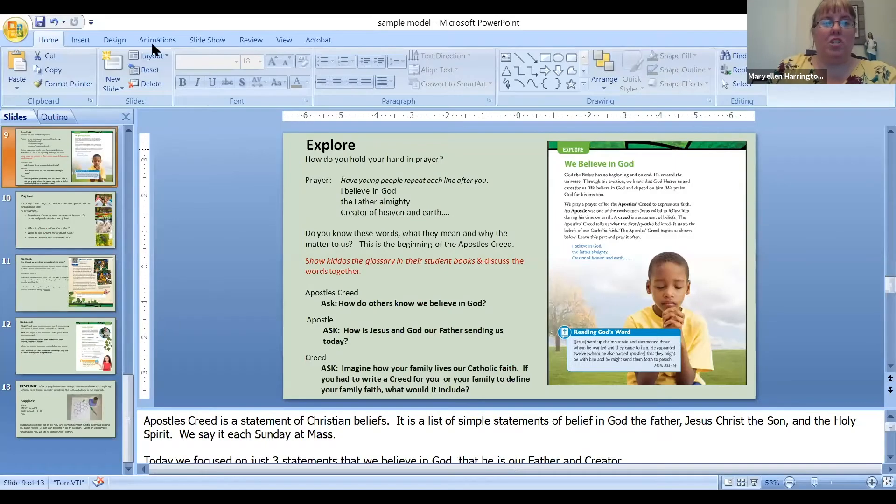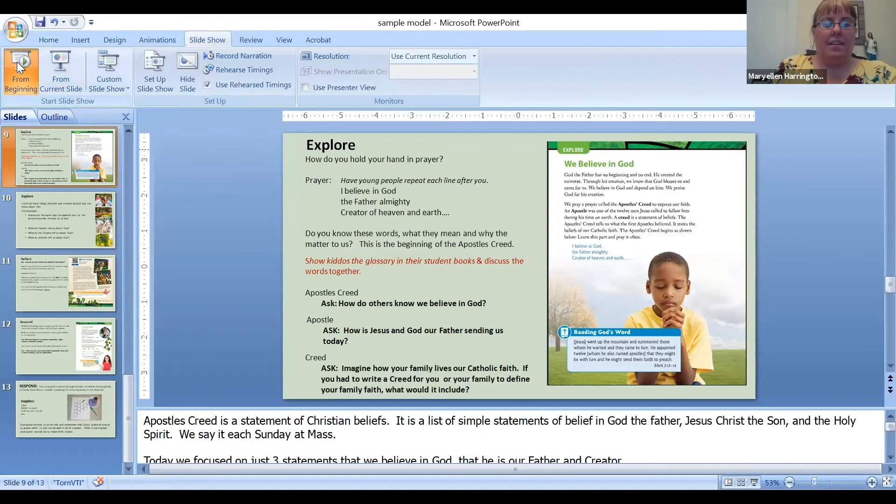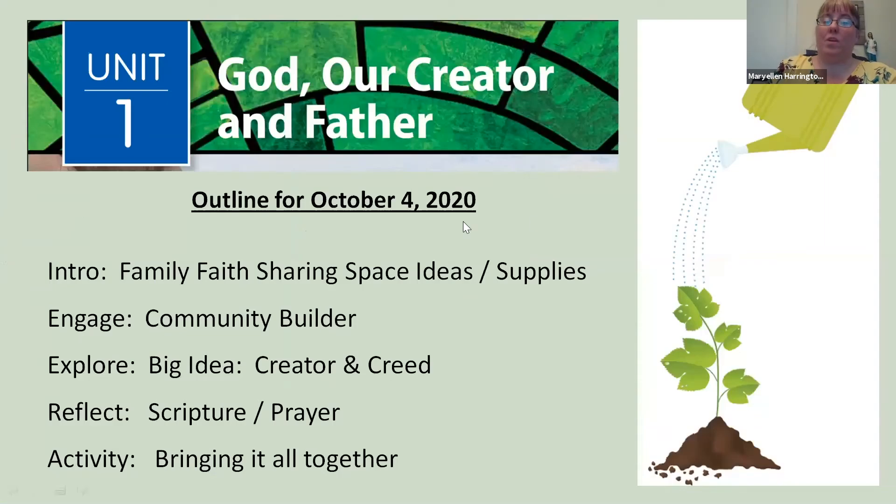We're going to share our screen and lead a session as if you are the families, but also talk to you as we go—so it's a little bit of a blend. We'll be starting our program on October 4th. Our first unit is God, our Creator and Father. I just want to introduce you to how our sessions are going to look.